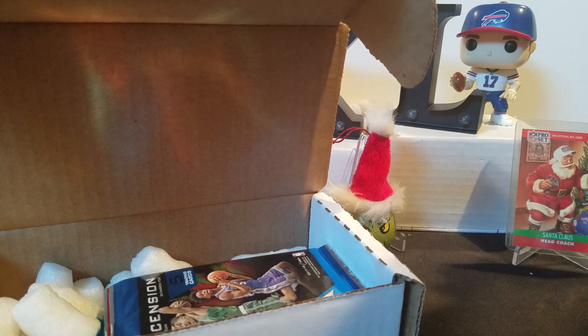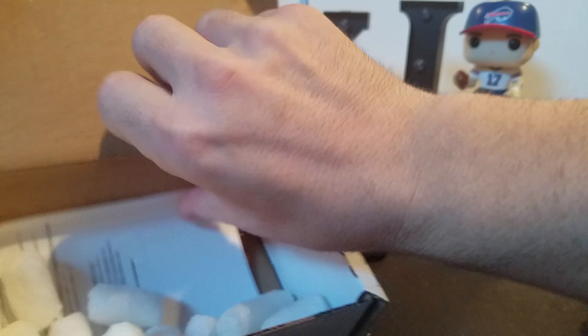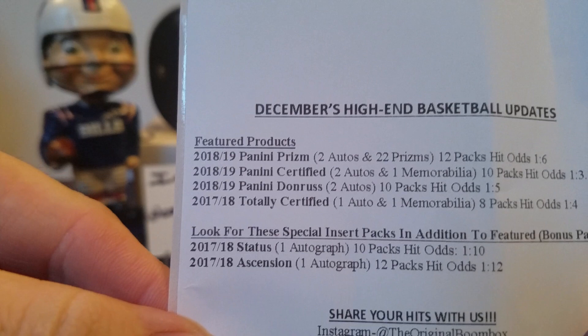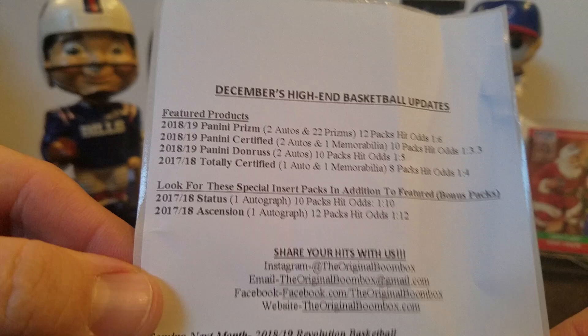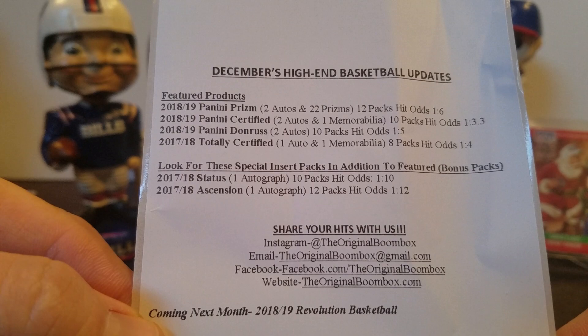Alright, we got our packs, we got a 35.1 touch, hopefully we'll need that. Got our little checklist here. So there's the biggie: 18-19 Prism, 18-19 Panini Certified, Panini Donruss, and 17-18 Totally Certified, with special packs of Status and Ascension from 17-18.